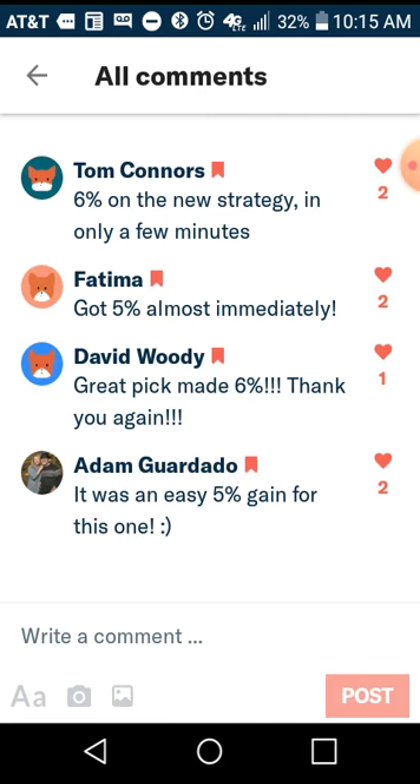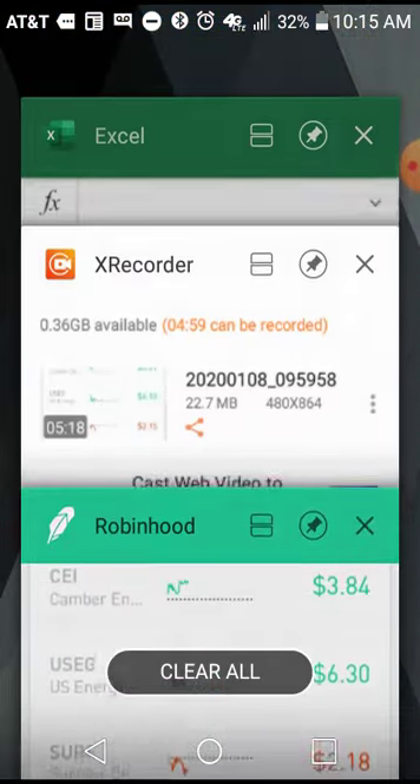We are at the ground floor of something that is about to be spectacular. 2020 is going to be an amazing year with 10 Mina Investing. If you've been watching these videos and you consistently see the results I'm showing you, and you want to receive these stock pick notifications on your phone so you can trade these picks and make an average 5% daily return on your money, then click the link in the video.